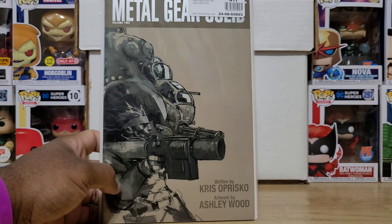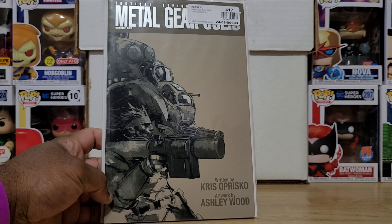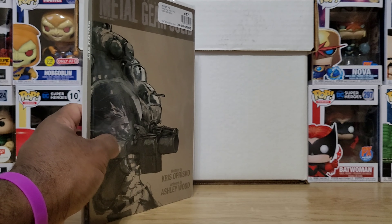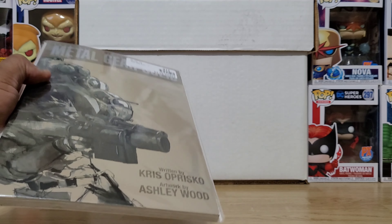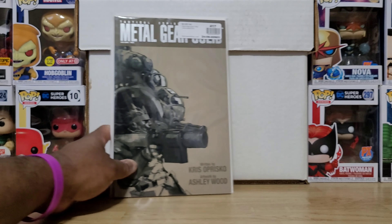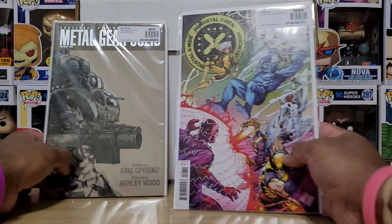Now for some sweet back issue action. One book I've been wanting for so long — this is Metal Gear Solid Volume Two. I think it was a 12-issue series by Chris Oprisko and Ashley Wood, who is a fantastic artist. I had both volumes on my want list and this one came in stock. It says it's a Fine but it looks pretty sharp, and I didn't really care — it was like three bucks. Hopefully I can find Part One at some point because Metal Gear Solid was one of my favorite games.